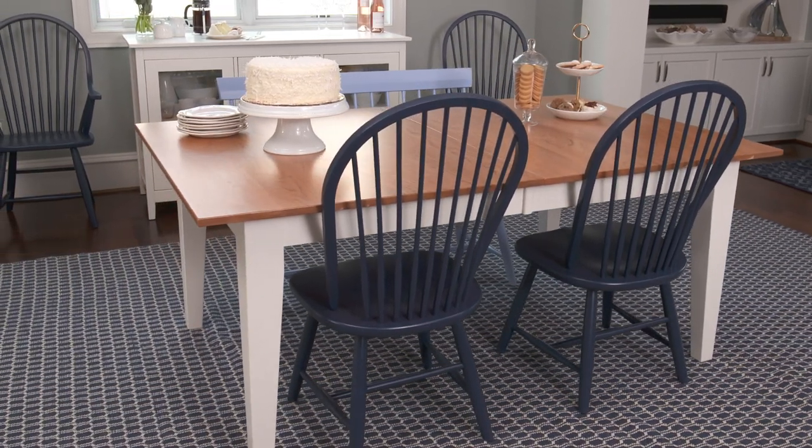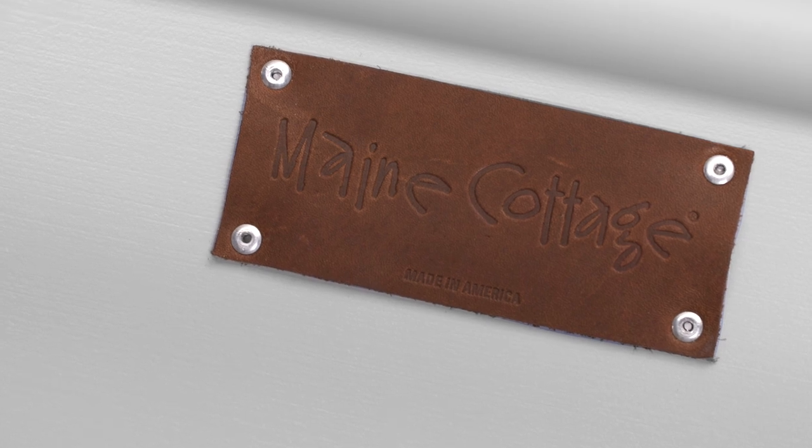Once your custom table is complete, a Maine Cottage letter logo is riveted to the underside — our mark of authenticity.